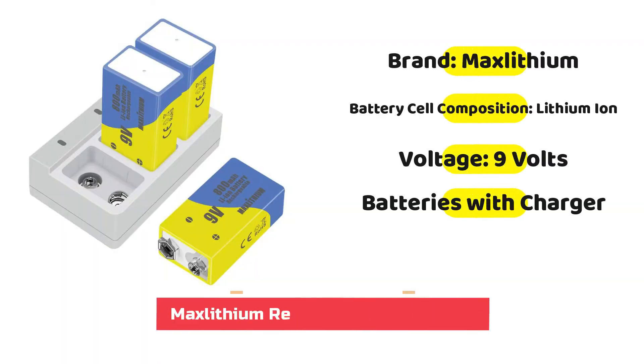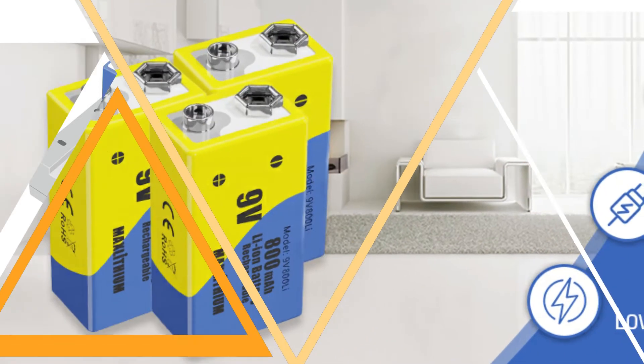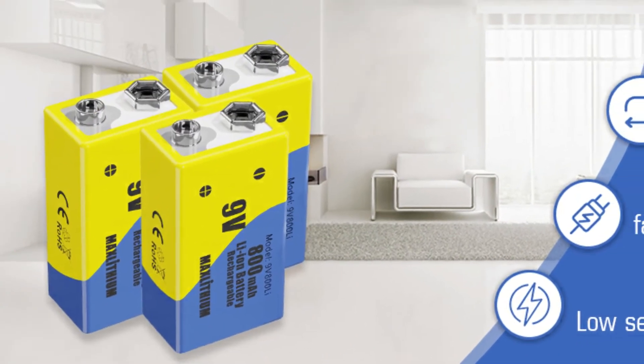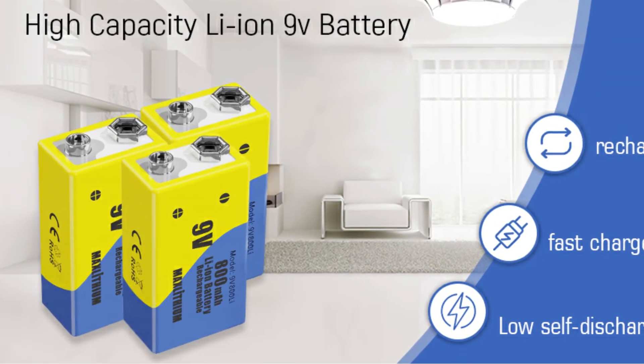Here's another option to consider. This one comes with a charger, and it's less expensive than the Keenstone set. You can fully recharge it in only three hours. It's a good choice for people with busy schedules who often go through their battery quickly.